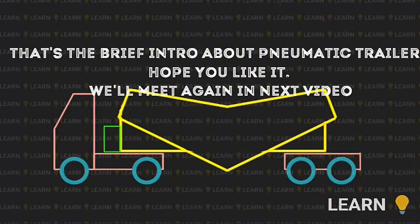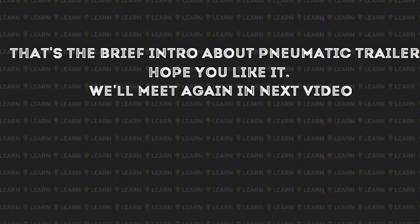That's the brief introduction about the pneumatic trailer. Hope you like it. We'll meet again in the next video.